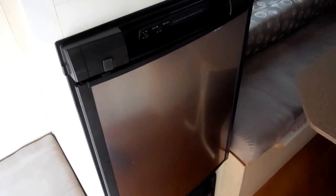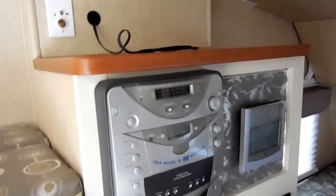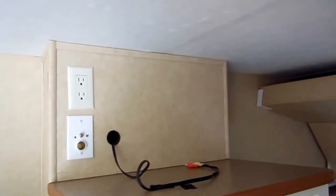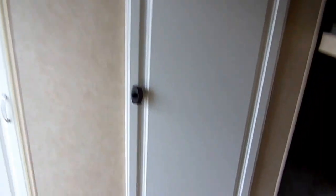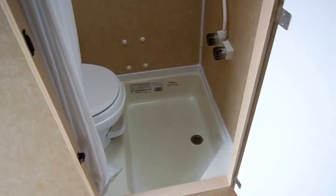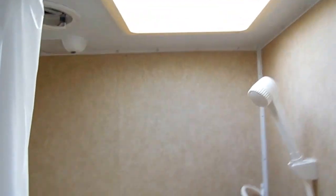It has a stainless steel two-way RV refrigerator freezer, an AM/FM/CD/DVD player, a place for a TV, a DSI furnace, air conditioner, stainless steel microwave, stovetop, sink, and all the cabinets and storage. It's just a nice little package for the money and the size. It's got a rear bathroom — what we call a wet bath — where you have your shower and your toilet all built in together, plus a little pop-out bed with lighting.